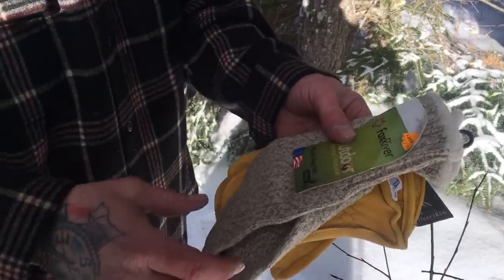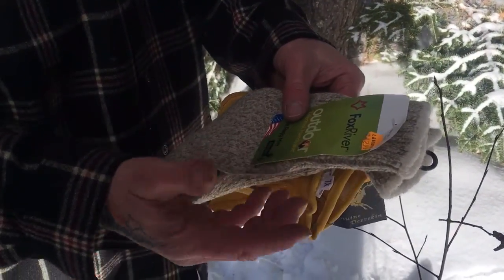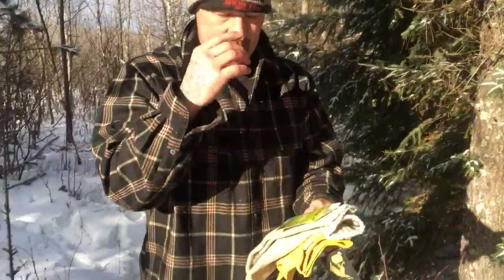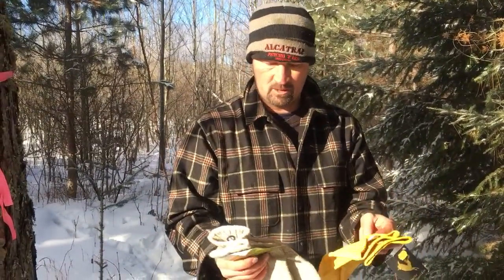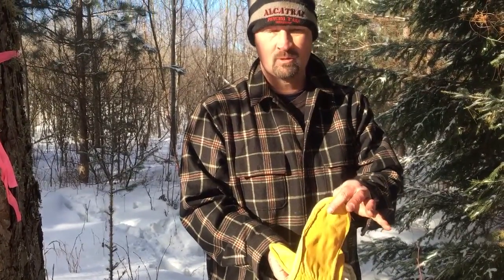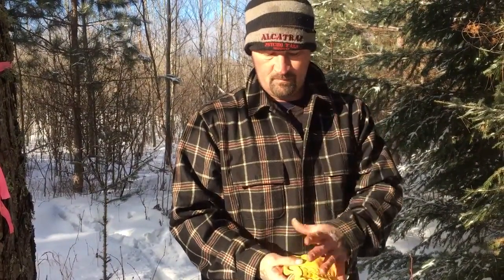I wanted to recommend these to anybody that's in the severe cold like I am, way up north. If your hands are cold and you're using gloves, get away from the gloves. Get a pair of choppers. What you do is you take these wool mittens, put them on your hands, and put your hands inside these choppers. I've been in 35 down to 45 below zero, working outside and stuff, wearing choppers and never once had a problem with my fingers getting cold.